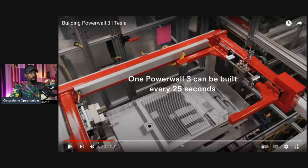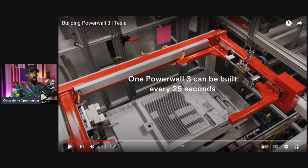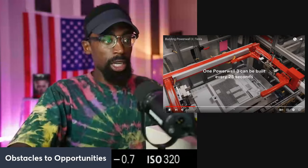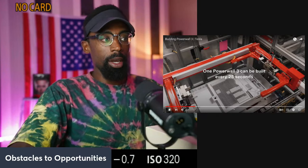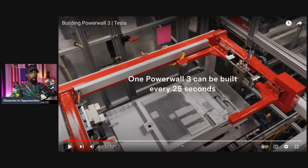One Powerwall 3 can be built every 25 seconds. Every 25 seconds, we have one of these bad boys coming off the assembly line. Talk about being able to create products and services. Most people are not up to speed when it comes down to the energy department. This is why Tesla Energy is very important as far as future revenues go.